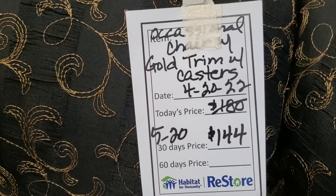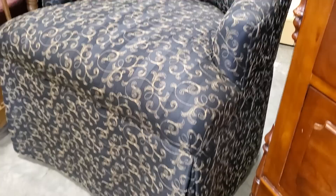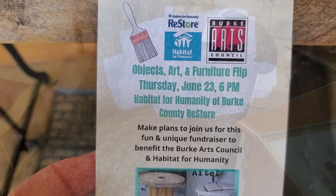And look at this one — we saw this one a while back. They've marked it down. It's $144. I think they do markdowns not just every 30 days, but periodic markdowns. So definitely check out your Habitat ReStore several times a week.